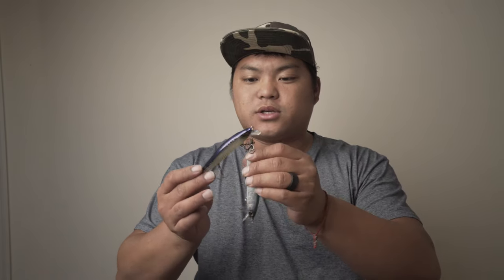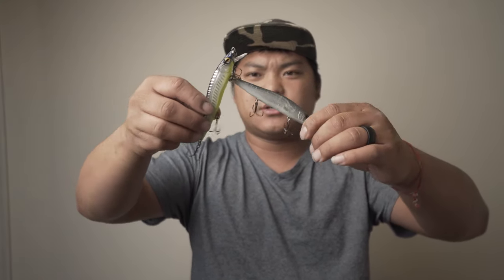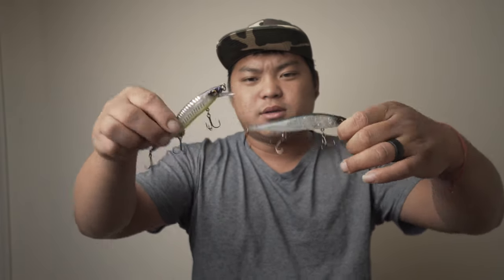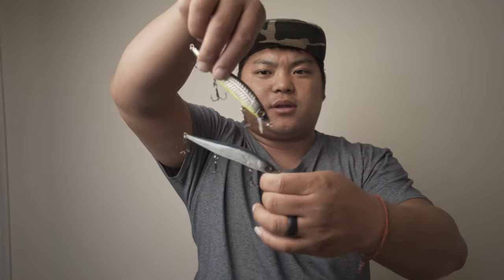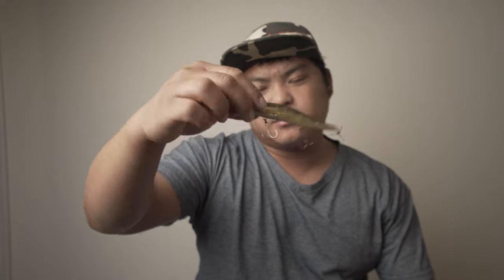The next one is jerkbaits. If you guys follow the channel you know we throw a lot of jerkbaits. Here's my whole box of jerkbaits — a whole bunch of them. These are knockoff Ito 110s but they throw really well and run pretty great. I also carry real Ito 110s and the FX1. Even if you match the hatch—